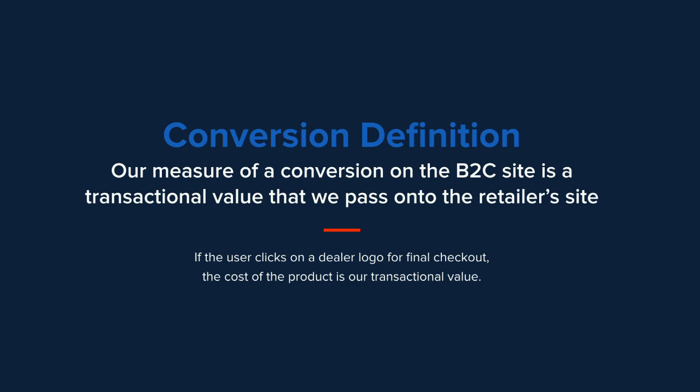I want to start by defining what a conversion is, because it's actually different for this site. I'm going to focus on consumer because we just launched the B2B side and don't have much data there. A conversion in this case is the transactional value that we pass on to the retailer site — if you buy a jacket for $200 and end up on the retailer site to purchase it, that transactional value becomes our conversion. Sadly, due to the complex nature of the old site's conversion tracking, we didn't have all the ideal baseline data we needed.